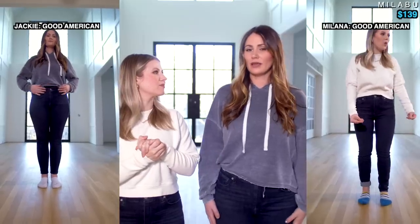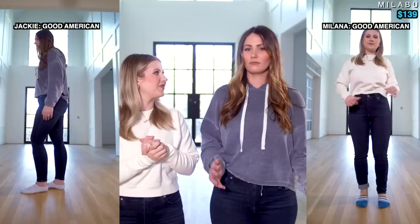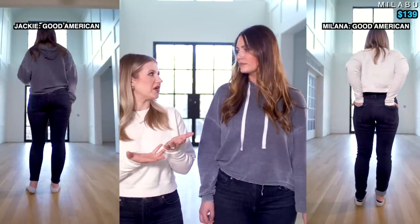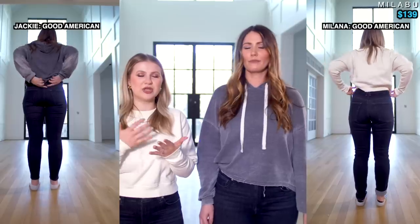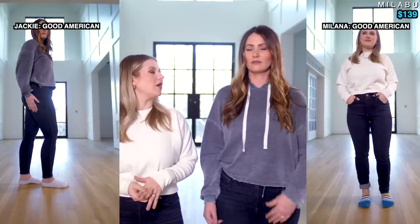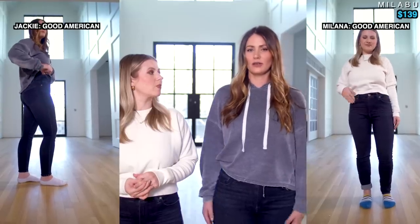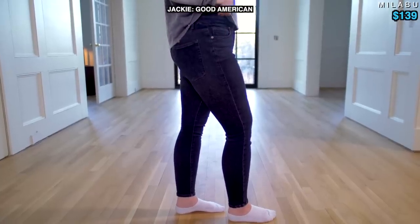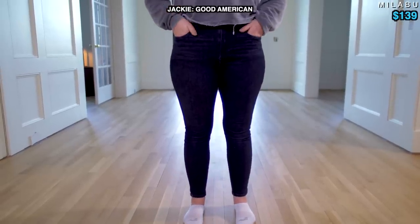Now that we're in the Good American jeans, let's talk fit and feel. They still fit and are really comfortable. I've washed them three times — they don't feel like they've shrunk or gotten less comfortable. I wore them three times before washing and they felt very similar, like leggings that didn't lose their stretch or shape. One thing I sometimes have to do is hike them up throughout the day, especially in the back, because there's a little extra fabric and the waistband can want to roll.